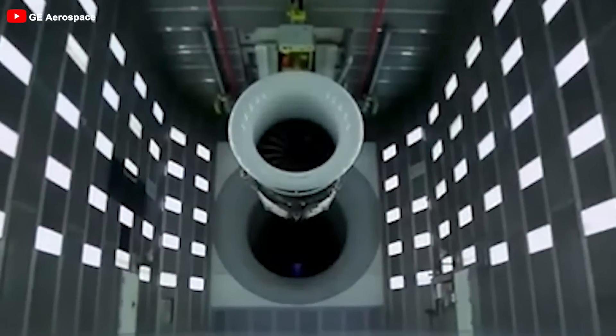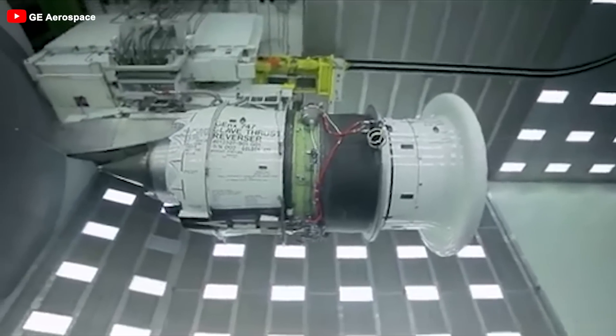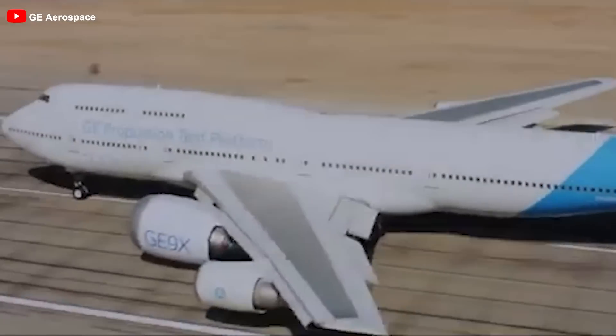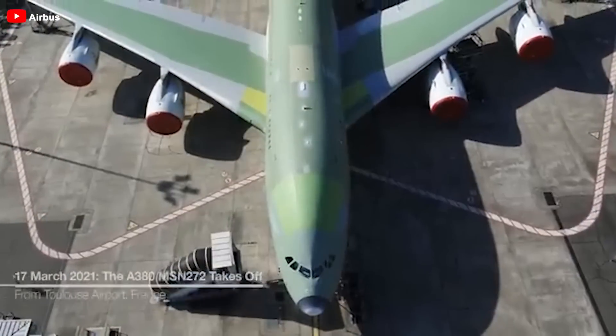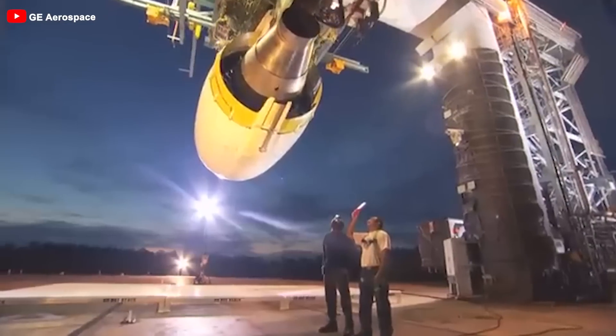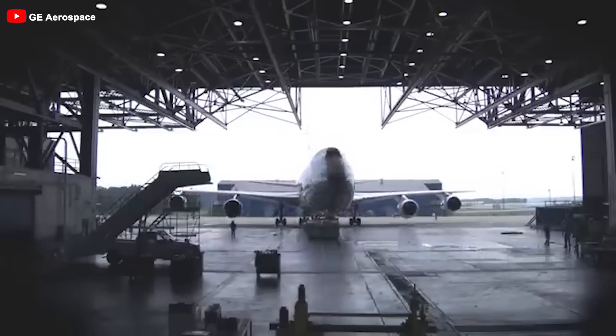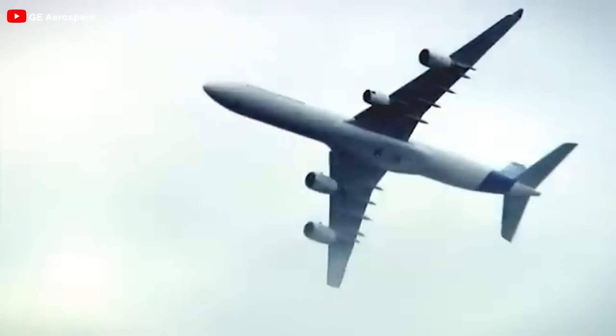With a massive and promising engine like the Ultrafan, which aircraft will be suitable to have it? There is speculation that it will most likely be used in a new 747 or a new A380 because of its size and performance. If two major aircraft manufacturers are planning to reproduce two jumbo jets, this future engine is likely to be the first choice.